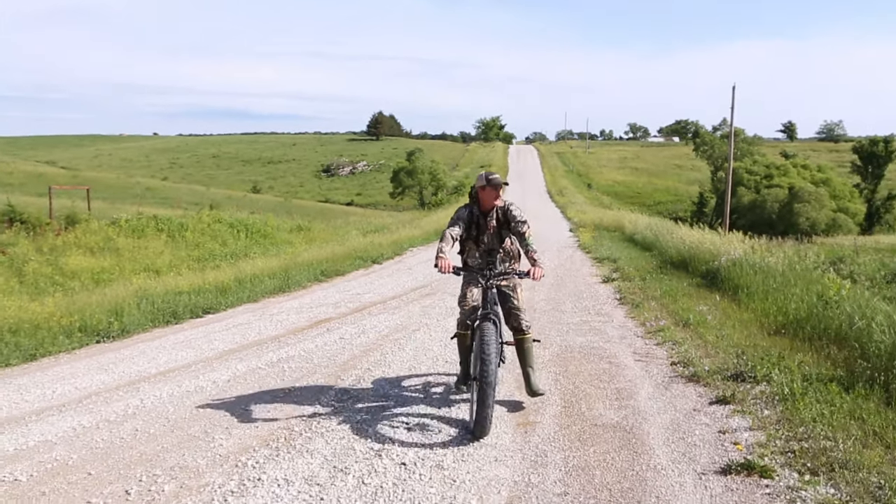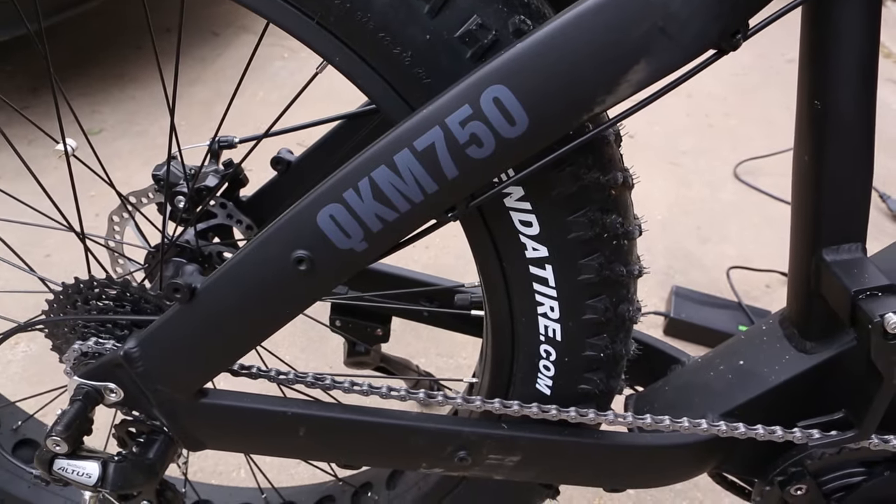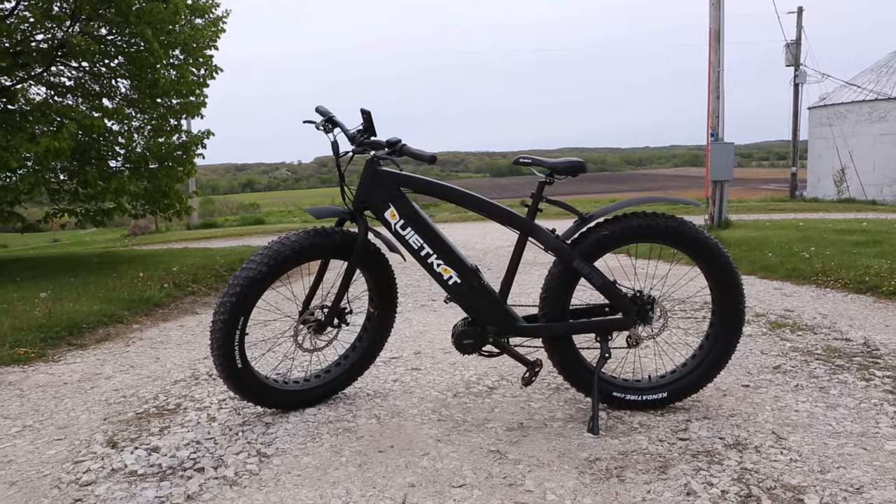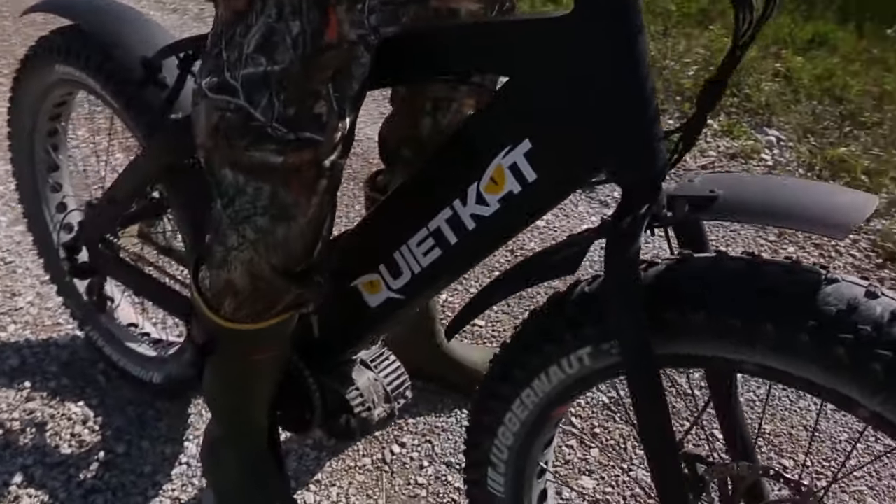The QuietCat bike is lightweight and portable. Durable suspension with wide aggressive tires makes the ride smooth while voyaging cross country. The handlebars and seat are adjustable to accommodate various sized riders.